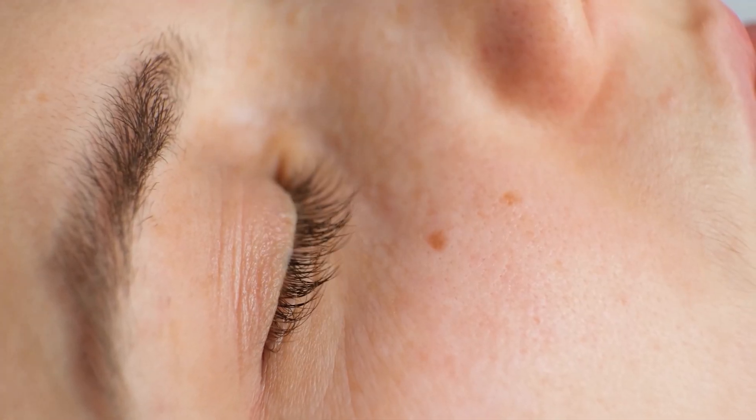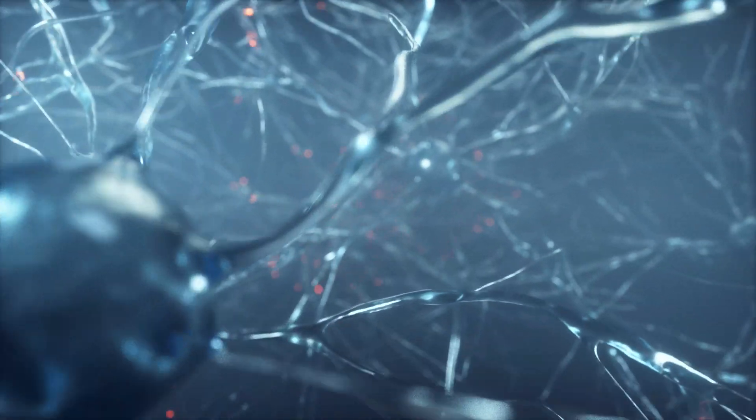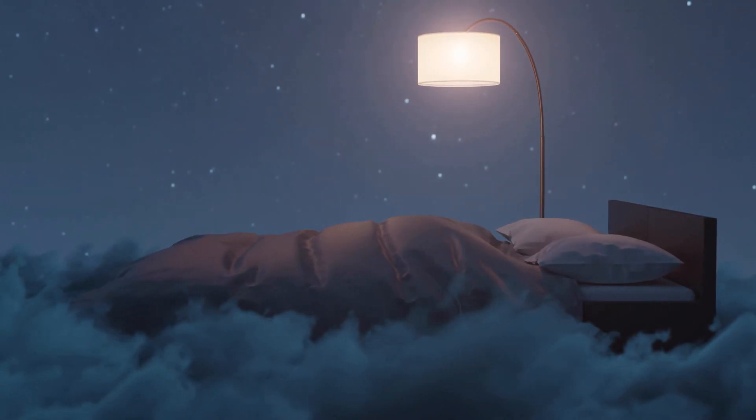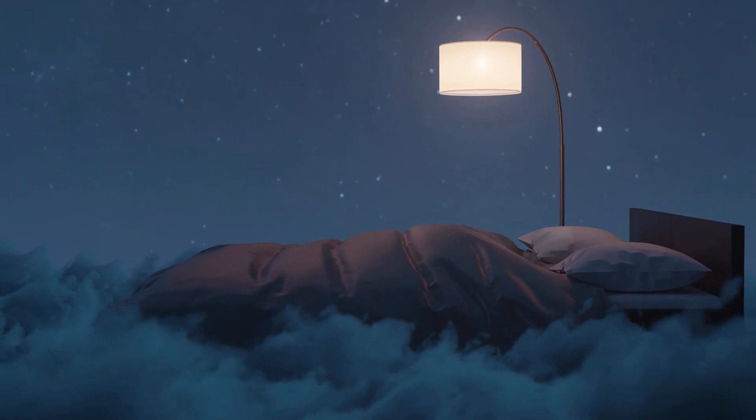Last but certainly not least, we have REM sleep — the crown jewel of the sleep stages. REM, which stands for rapid eye movement, is where the magic actually happens, where the dreams actually happen. During REM sleep, your brain becomes a bustling metropolis of activity, resembling a Las Vegas strip at midnight. Your eyes dart back and forth beneath your closed eyelids, and your brain fires off neurons like fireworks on the 4th of July. It's during REM sleep that you're treated to a front-row seat to the magical world of dreams, as your brain constructs elaborate narratives and surreal landscapes that defy the laws of physics and logic.